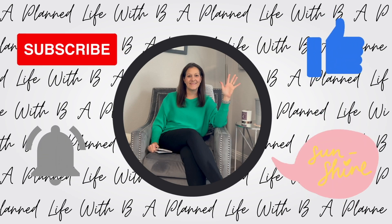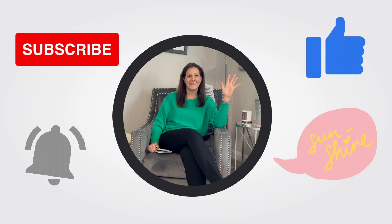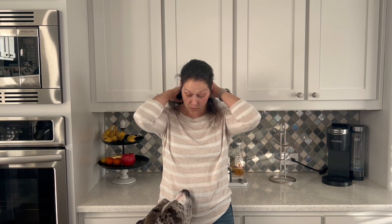Good morning friends, welcome back to my channel. My name is Brandi and I follow WW. I currently get 23 points a day.